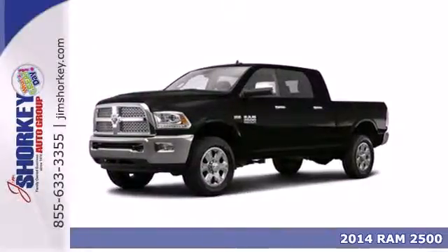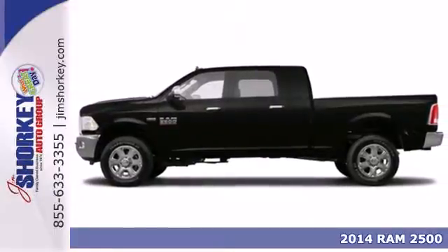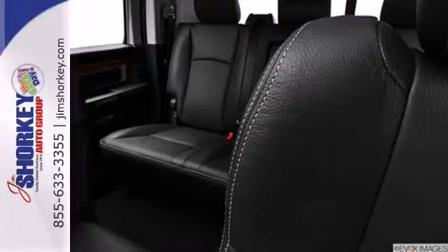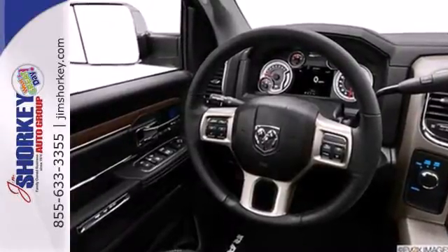Here's a 2014 Ram 2500 Laramie, your toughest tool on the job. This Ram truck is prepared to do your hard work. Dynamic crumple zones, multiple airbags and side impact door beams keep your most precious cargo safe and secure.